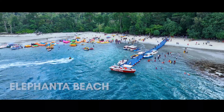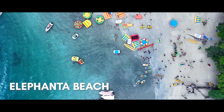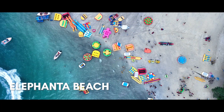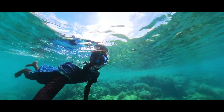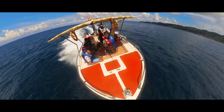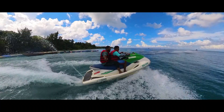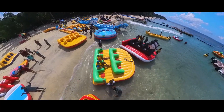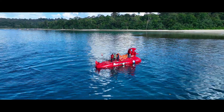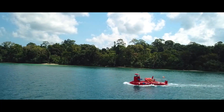Embark on a journey to Elephant Beach, a treasure trove of thrills nestled in the heart of nature's finest playground. It's where the zest of adventure sports meets the serene beauty of the Andaman seascape. While the island teams up with pulse-quickening activities like parasailing, jet skiing, and the ever-exhilarating banana and sofa rides, there lies a unique gem that outshines them all: the Reef Looker Semi Submarine.